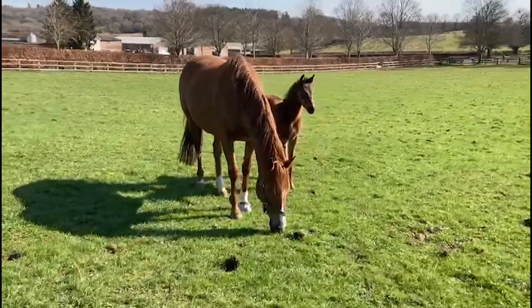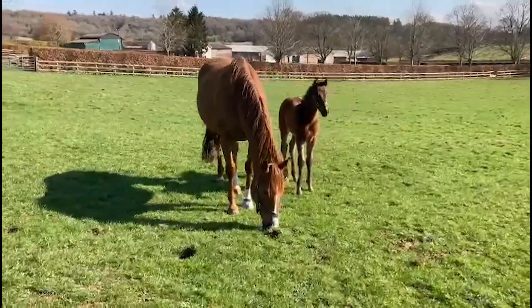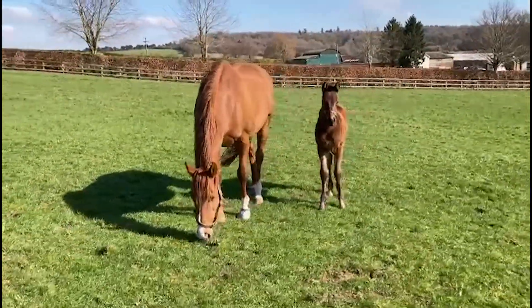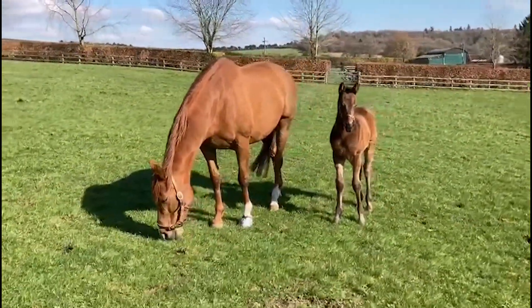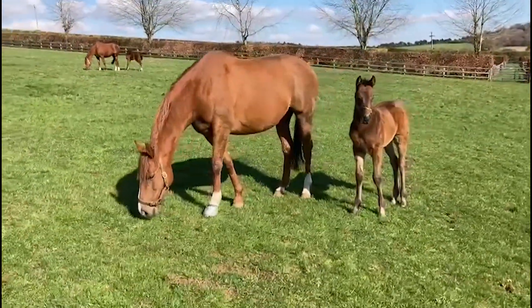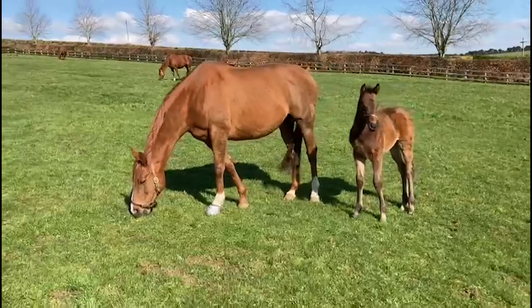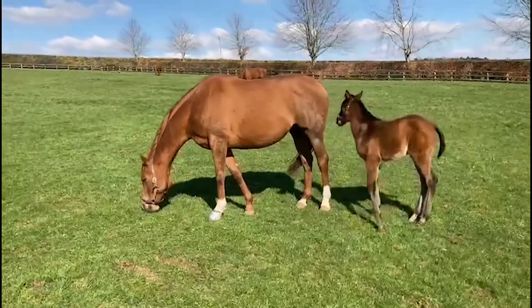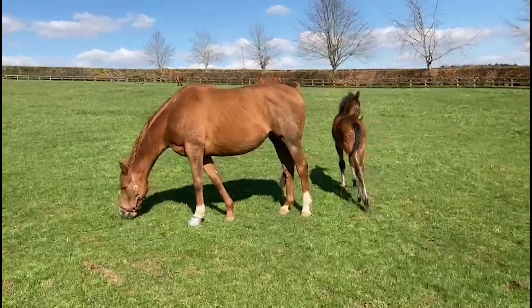This is Showstopper with her Sergei Prokofiev filly, a couple of weeks old. Showstopper is the dam of recent listed winner El Caballo by Havana Gold and also the dam of a listed winner in Italy, so she's had two stakes winners already. She was a three-time winner with Hot to Trot.